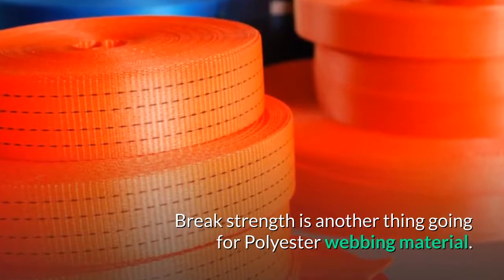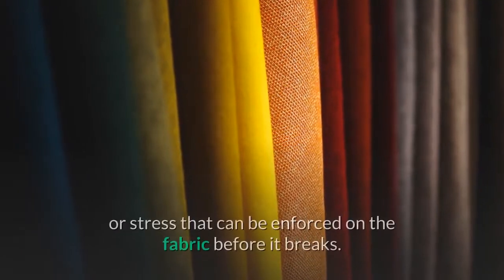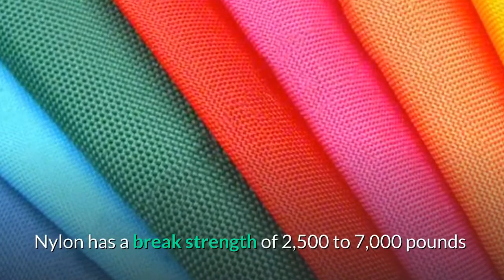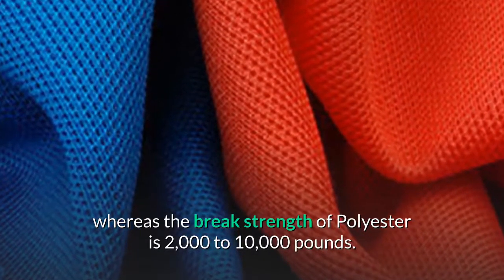Break strength is another thing going for polyester webbing material. The break strength of a webbing material is defined as the greatest amount of load or stress that can be enforced on the fabric before it breaks. Nylon has a break strength of 2,500 to 7,000 pounds, whereas the break strength of polyester is 2,000 to 10,000 pounds.